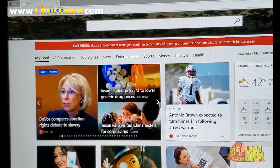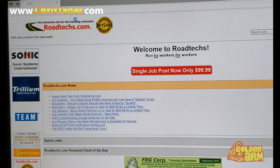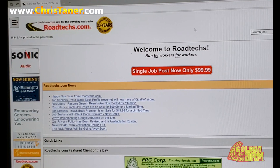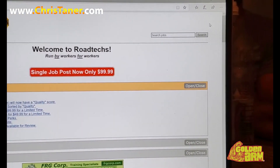Again, this is pretty easy. Roadtechs — R-O-A-D-T-E-C-H-S dot com. Don't forget the S. So we're on the site. Scroll over to the side and go to the job search.